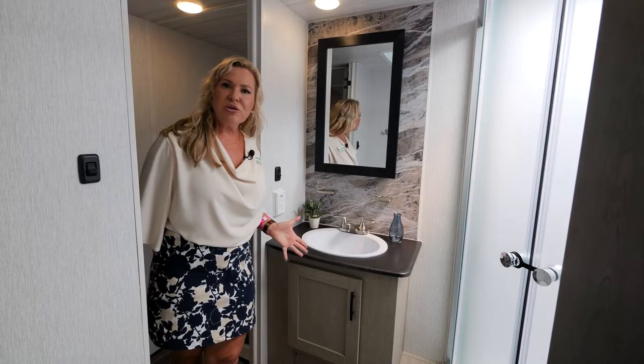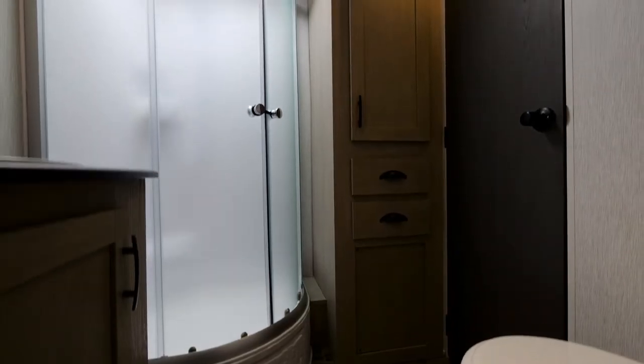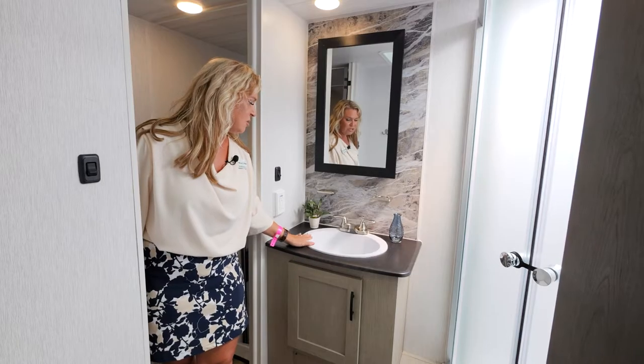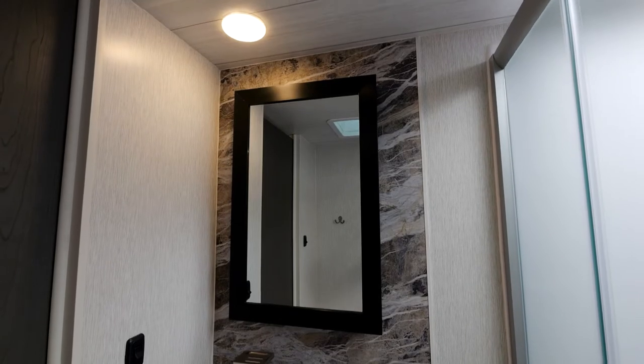The bathroom is very spacious. You've got a great porcelain foot-flush toilet, great storage behind the door, a really nice linen closet, and a super big sink — not a little dentist sink. There's also a nice big mirror and a great medicine cabinet behind it.